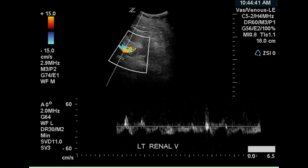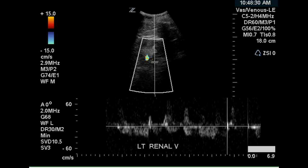Again, another look at the left renal vein. It's difficult to determine caliper placement, but it appears to be continuous. There is some interference of the left renal vein on this image. The left renal vein again appears to be continuous.